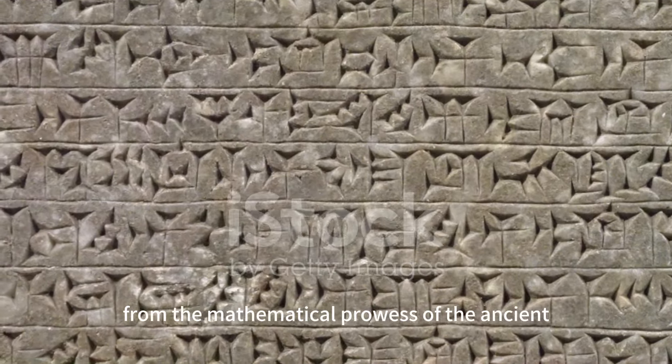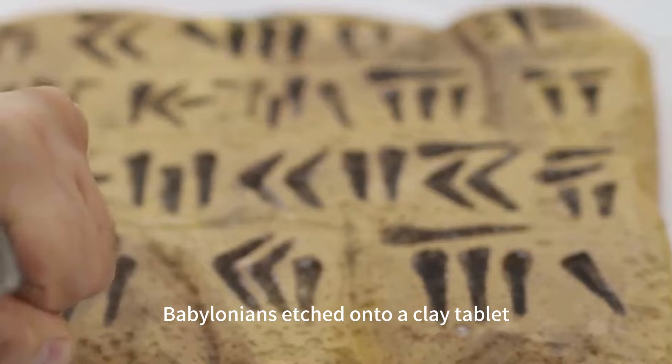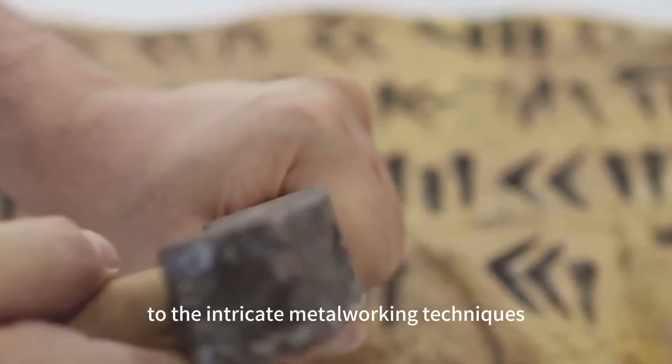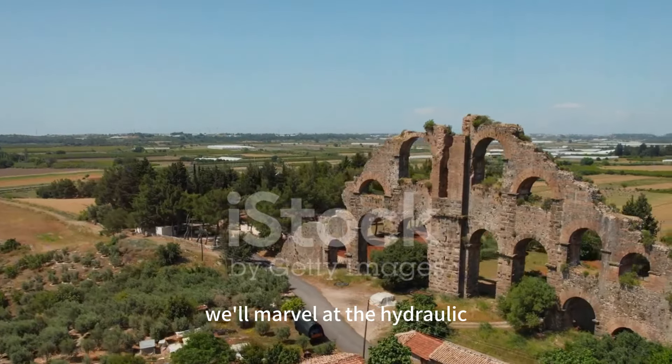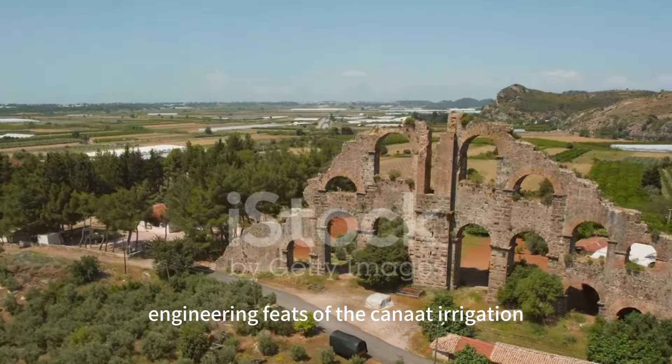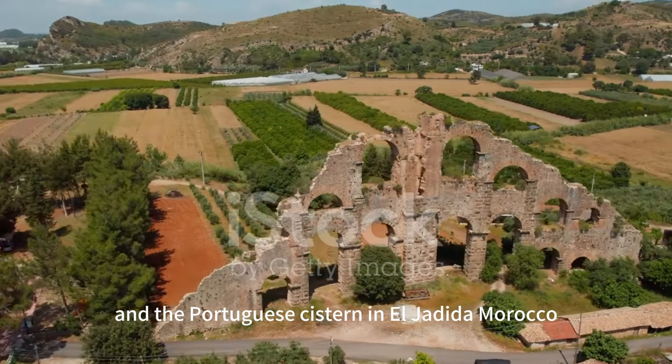We'll traverse the globe from the mathematical prowess of the ancient Babylonians etched onto a clay tablet, to the intricate metalworking techniques of the lost wax casting method. We'll marvel at the hydraulic engineering feats of the Kanat irrigation systems in Iran and the Portuguese cistern in El Jadidah, Morocco.